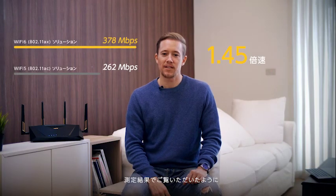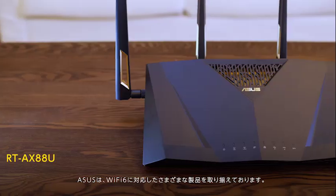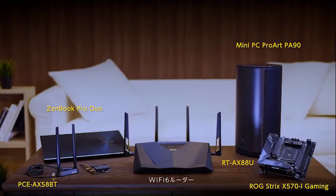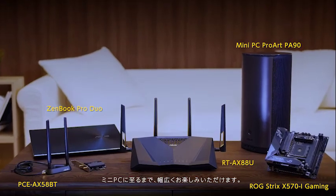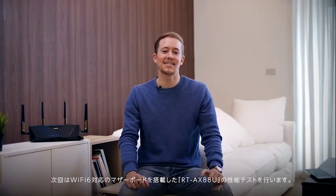From the testing we have done, you can see that with a complete Wi-Fi 6 solution, it's a substantial improvement. ASUS provides a total Wi-Fi 6 solution with many different types of products including Wi-Fi 6 routers, networking adapters, motherboards, laptops, and even mini PCs. If you're a PC DIY enthusiast who already has a Wi-Fi 6 enabled motherboard, or maybe deciding whether to upgrade your Wi-Fi router for a vastly improved network, we're glad you've joined us. Tune in next time as we test the RT-AX88U with a Wi-Fi 6 enabled motherboard. Thanks for joining us.